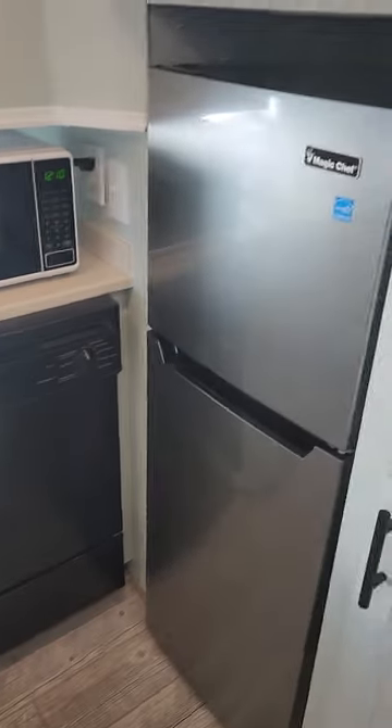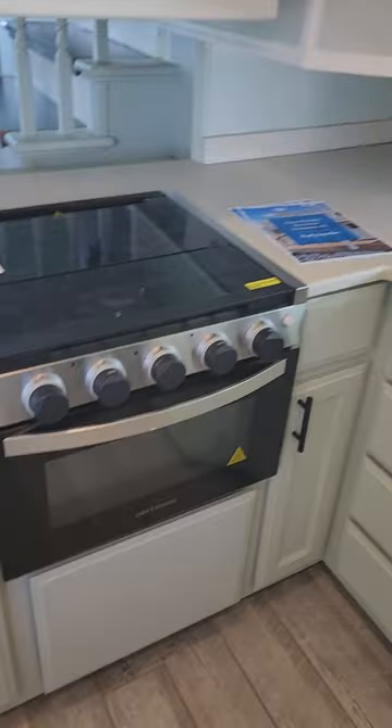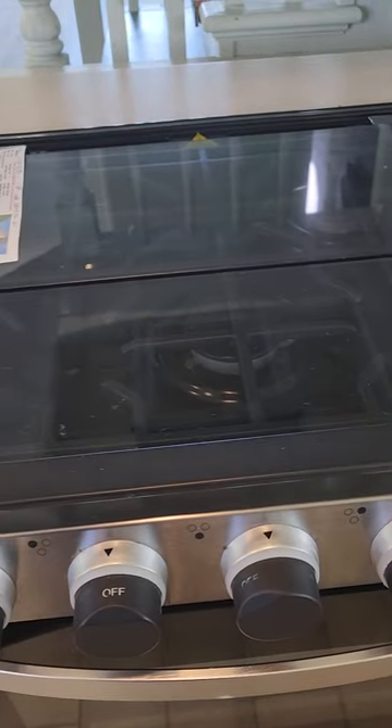Lots of storage. There's a spice rack, more storage. We've got storage down here — got a little fridge, you do have a dishwasher, microwave, there is your stove and oven. Looks like it's actually gas, so that's kind of cool.